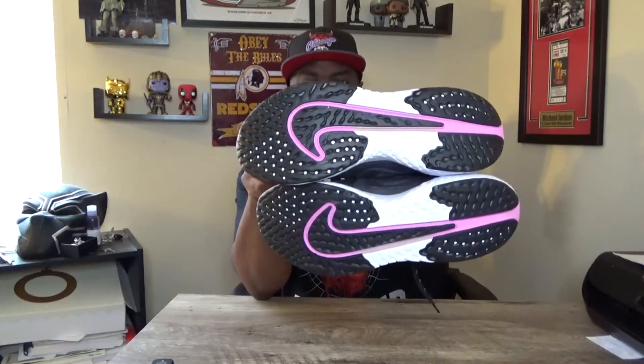Last but not least, let's talk about the outsole at the very bottom of the shoe — one of my favorite parts of this sneaker. There's a big giant Nike swoosh engraved in the bottom, coming on both sides depending on which way you look at it. I like the black and white colorway and the psychic pink. You also have a lot of grip at the very bottom of these sneakers, which gives you extra cushioning, extra impact support, and keeps you from slipping and sliding depending on your environment.